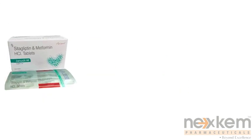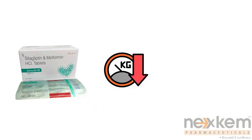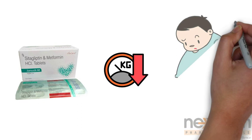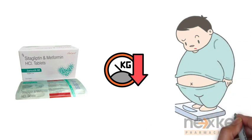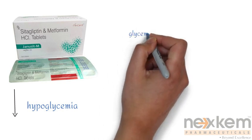Another benefit is that both sitagliptin and metformin are considered weight-neutral or may even lead to modest weight loss. ये उन patients के लिए फायदेमंद हो सकता है who are overweight. Additionally, Genoset M has a lower risk of causing hypoglycemia compared to some other anti-diabetic medications. This provides added safety and peace of mind for patients.